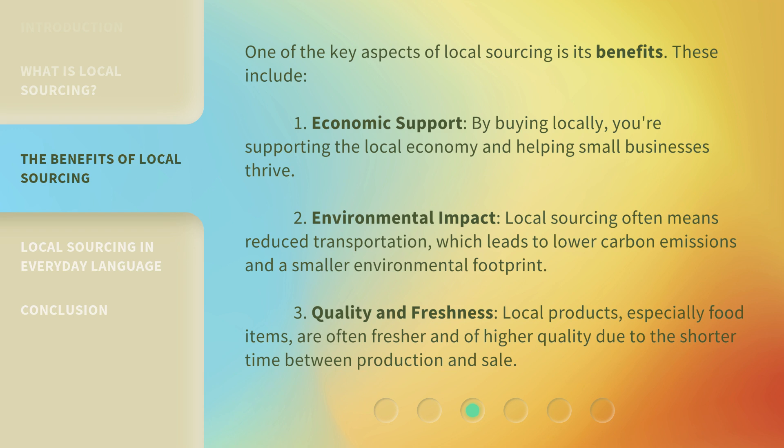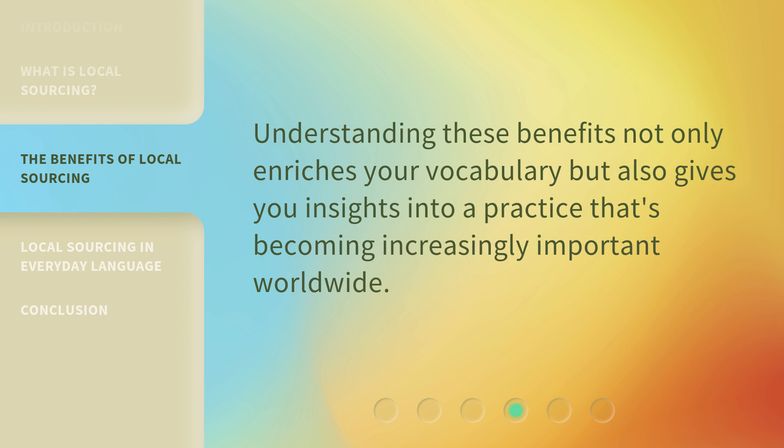Three, quality and freshness — local products, especially food items, are often fresher and of higher quality due to the shorter time between production and sale. Understanding these benefits not only enriches your vocabulary but also gives you insights into a practice that's becoming increasingly important worldwide.